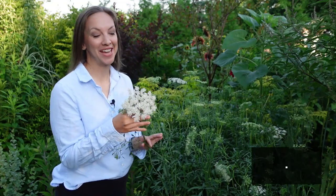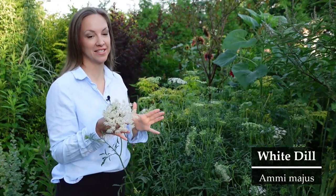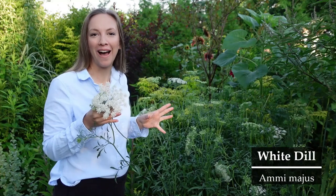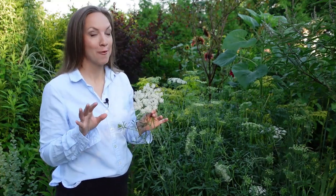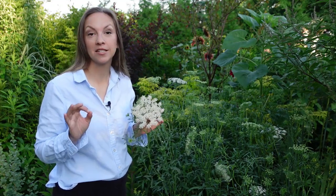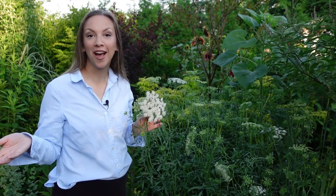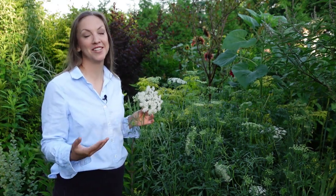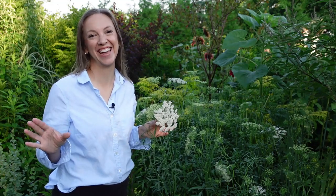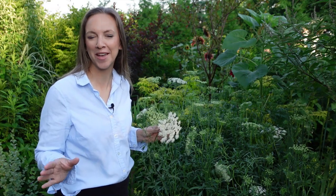Next on our list is ami magus. Ami magus explodes with these white lacy flowers on tall, strong, somewhat wiry stems, and they're really ideal for wedding work. But what I really love to do with ami magus is dye them all different colors — if you just add a bit of food coloring into a bucket of water, you can have a rainbow of ami magus to use in all kinds of creative designs. I find it best to harvest ami magus when it's fully open, and then you won't have any problem with wilting in the vase.